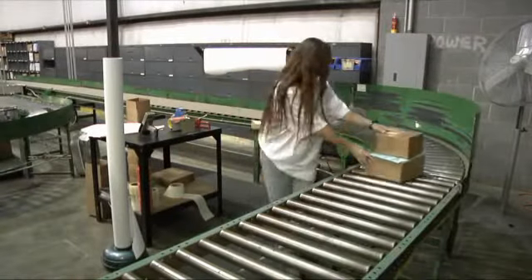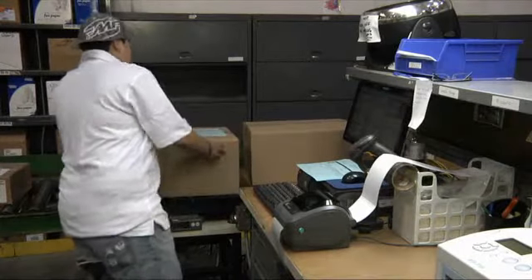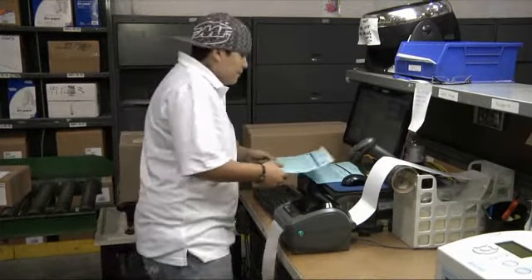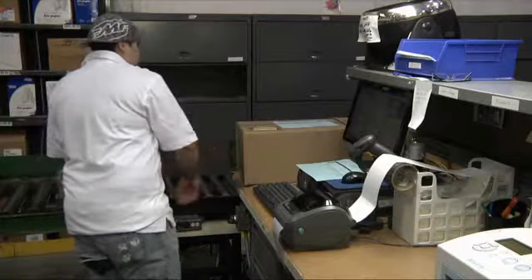Then the packing list must be folded and secured to the box using packing list pouch tape. The order then moves on to be labeled for shipment. At this point, the order is scanned into the connect ship system, which generates the shipping label. That label is printed and then applied to the order. The order is now ready for shipment.